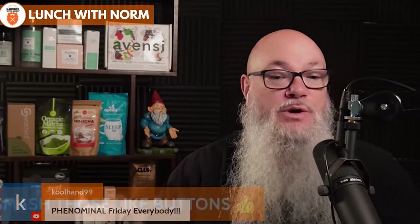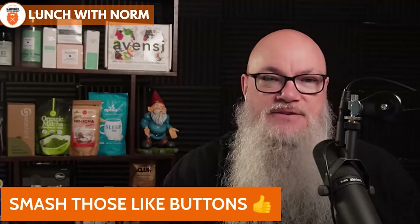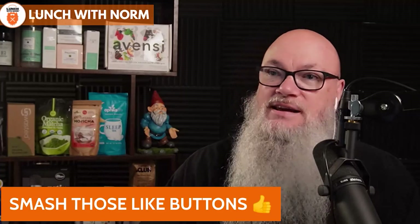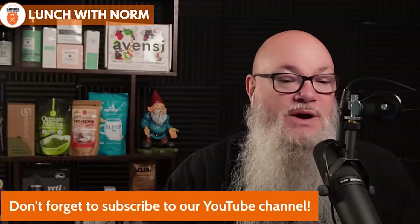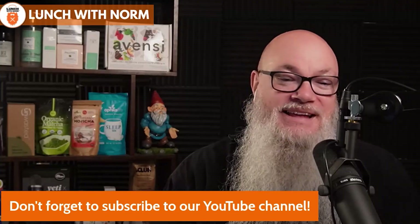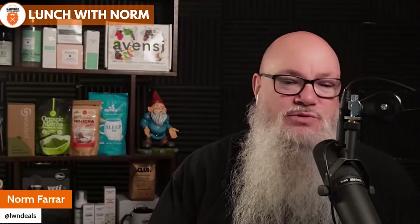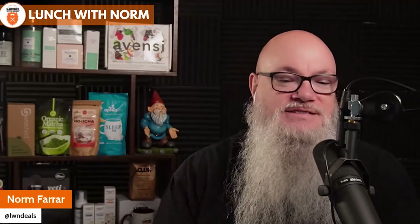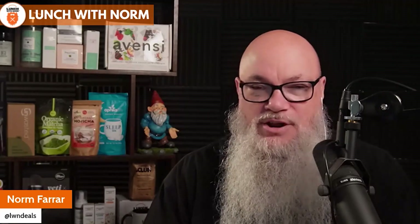Today we're discussing building and protecting your brand online. Our guest is the Vice President of Commercialization at GS1 US. She designs programs and helps businesses grow through product identification and data communication standards. Please welcome Michelle Covey.